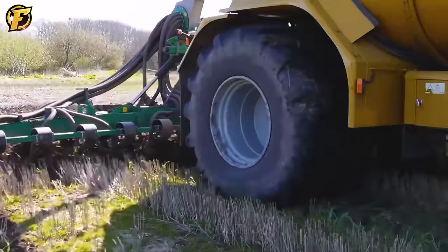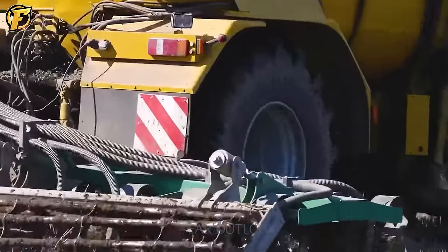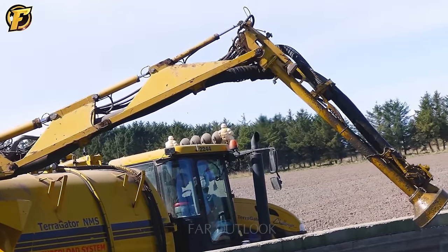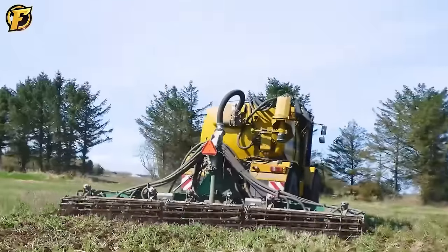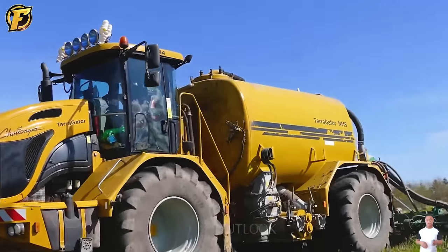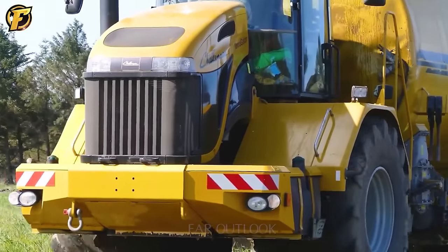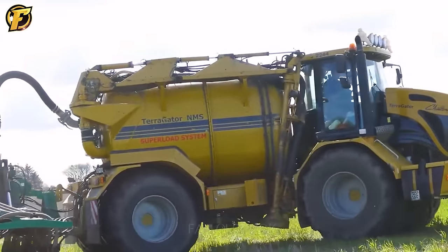The Terragator Challenger 2244 NMS is a leading specialized vehicle in agriculture. Its powerful and efficient operation has become a trusted companion of farmers and industry professionals. Equipping the vehicle with the 8-meter Goma mud nozzle is a significant advancement, improving fertilizer distribution capabilities. The combination of the Terragator Challenger 2244 NMS and the 8-meter Goma mud nozzle allows farmers to perform fertilizer-related tasks more efficiently than ever before, contributing to sustainability in the agricultural industry.